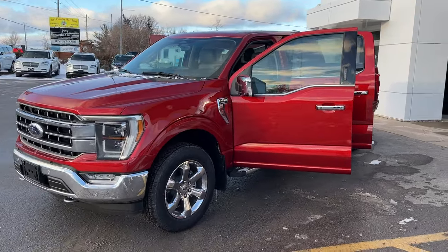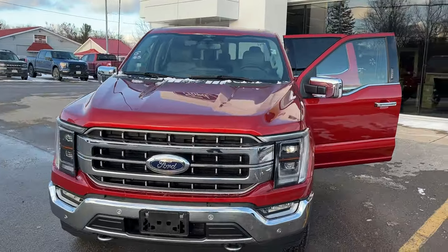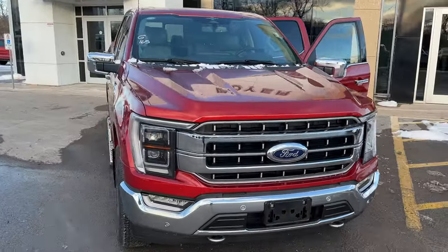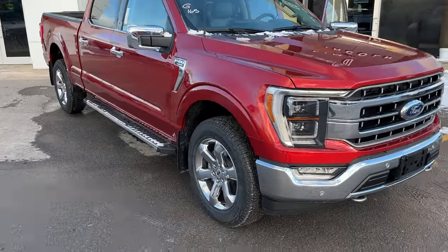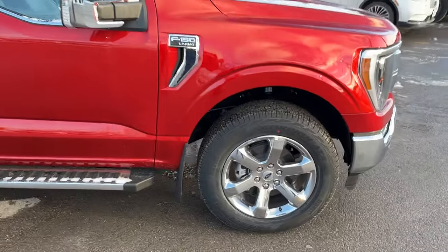2023 Ford F-150 Lariat 502A package. This one is in the Hot Pepper Red Metallic paint — a beautiful looking truck with chrome accents, rolling on 20-inch chrome-like PVD wheels with Pirelli all-terrain tires.